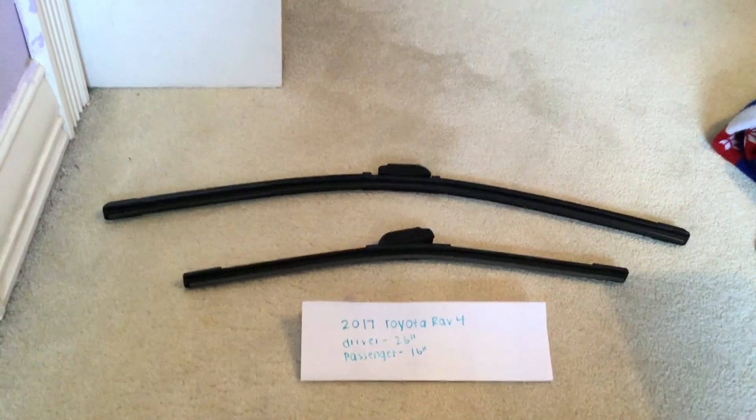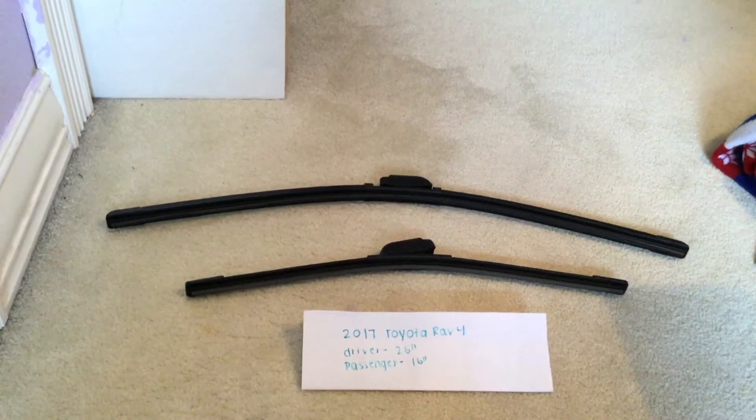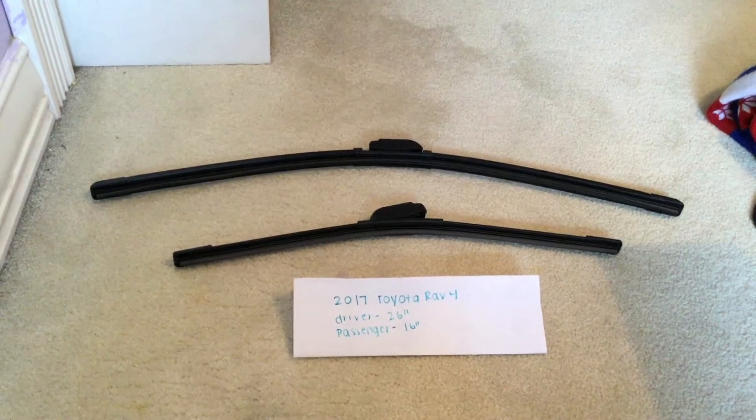Check the video description for the most recent price, and if you know a cheaper place to buy a wiper blade replacement for the 2017 Toyota RAV4, please go ahead and leave me a comment — I'd really appreciate it.